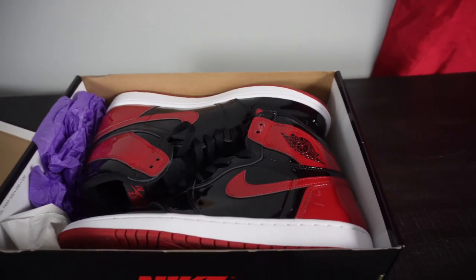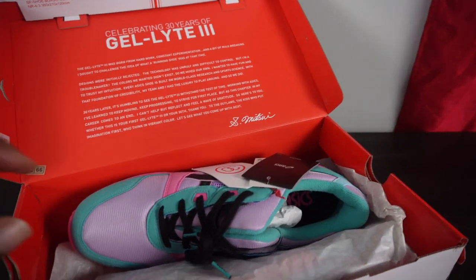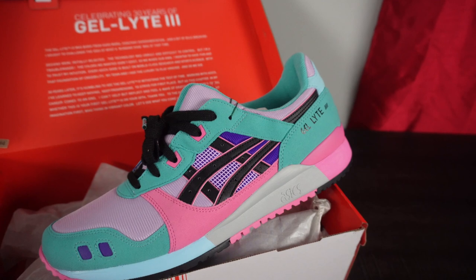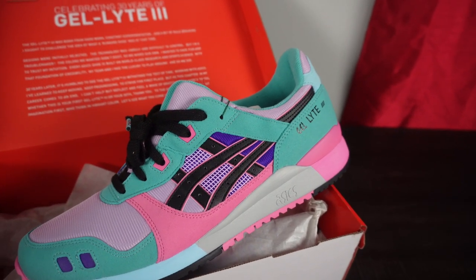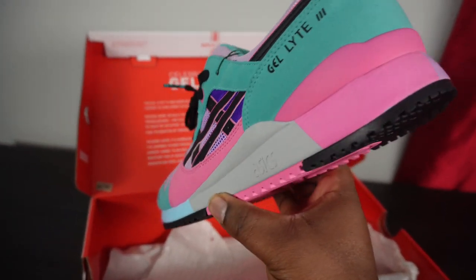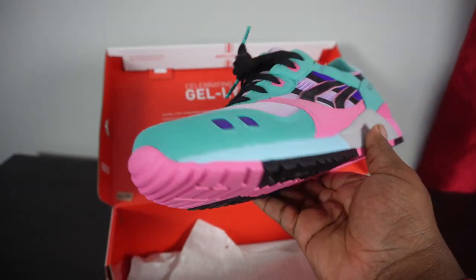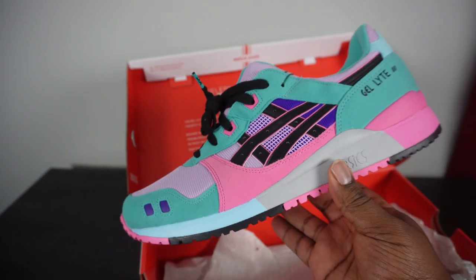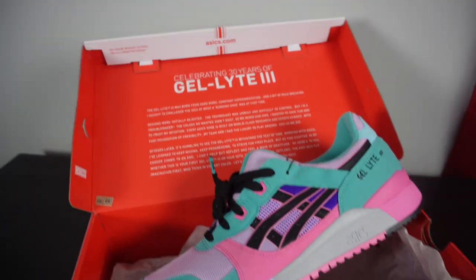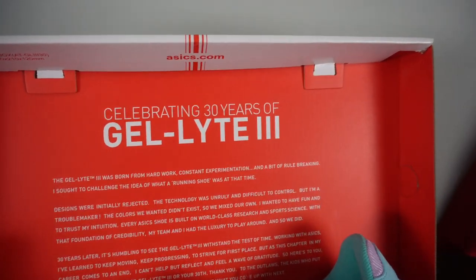These are my other pair of Asics and they are crazy — these are called the Dragon Fruit. Just a very loud colorway. I first saw these on Reddit and they looked so amazing that I went ahead and made the purchase. Got a lot of crazy colors in there — a nice summer shoe. I really like the Gel-Lyte III silhouette. I haven't worn these yet; I probably won't until summer. Celebrating 30 years of the Gel-Lyte III.